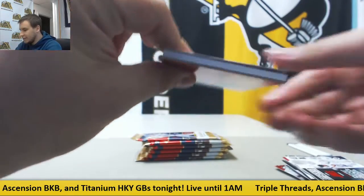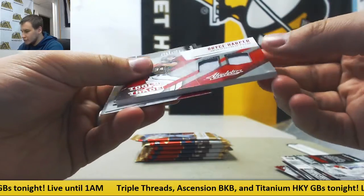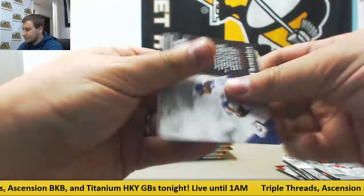And we've got a thick card here. It is Tools of the Trade — Bryce Harper, dual jersey, $15, number 15 of 25. Nice hit right there. And some base.